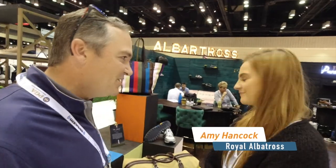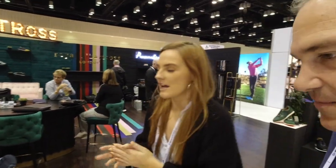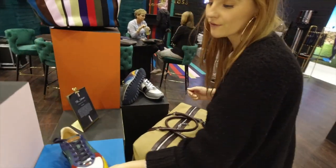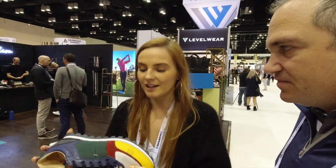Just made it to the PGA Show, day three. I'm here with Amy Hancock from Royal Albatross, going to take us through their new 2020 collection. So basically, this is our new product for 2020 in the men's collection. This is called our Strider. It's a little different from our usual classic real solid Vibram sole sneakers that we're known for. Obviously, golf is going a bit more into street style, fashion forward, casual.